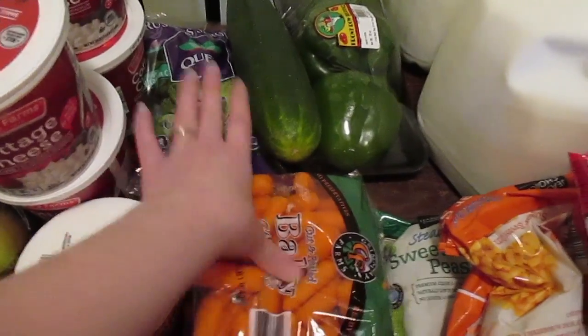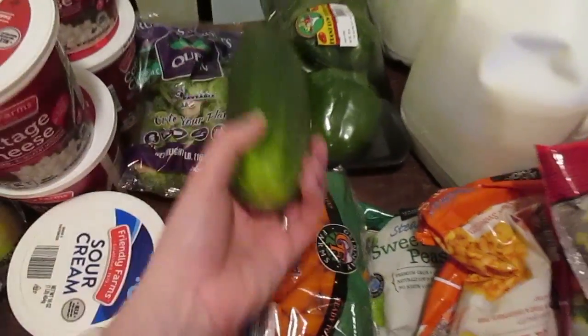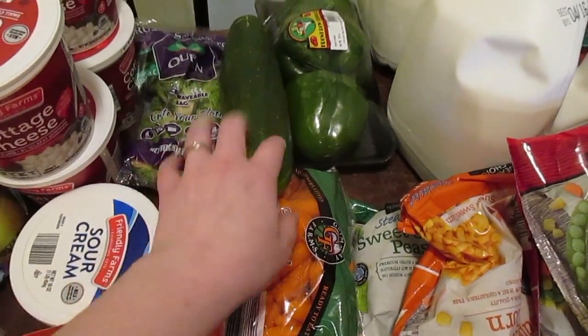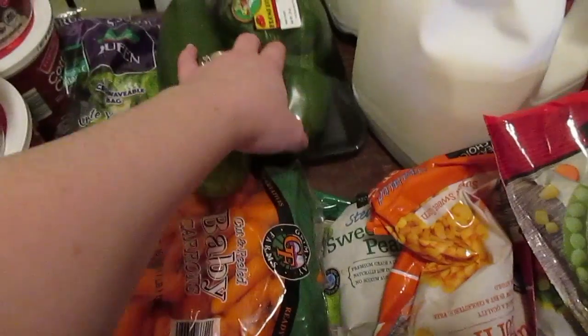I did get Brussels sprouts — we all love our Brussels sprouts, so I usually do a bag of carrots and a bag of Brussels sprouts with some sort of grilled chicken. A giant cucumber — half for salad and half for the pasta salad I'll be making. Same thing for the peppers; some of it's going in pasta salad and a few other meals.